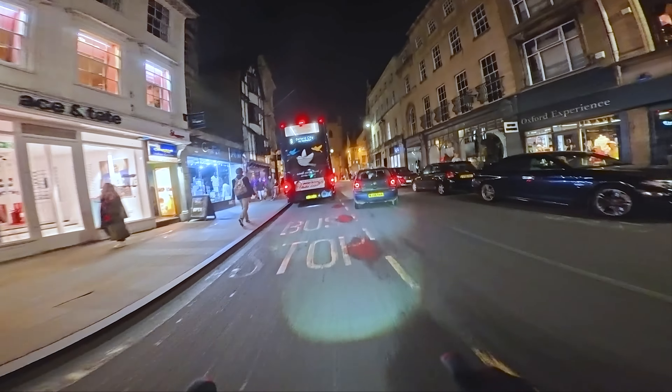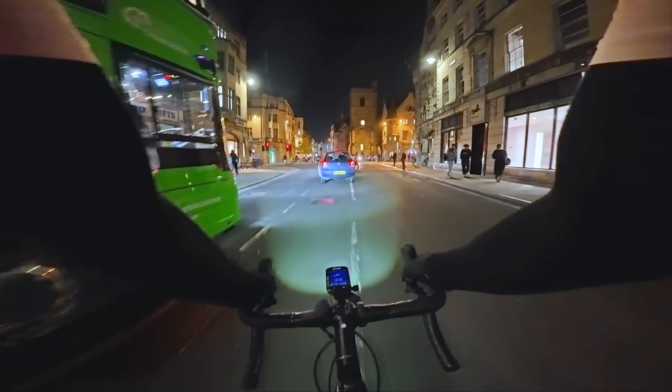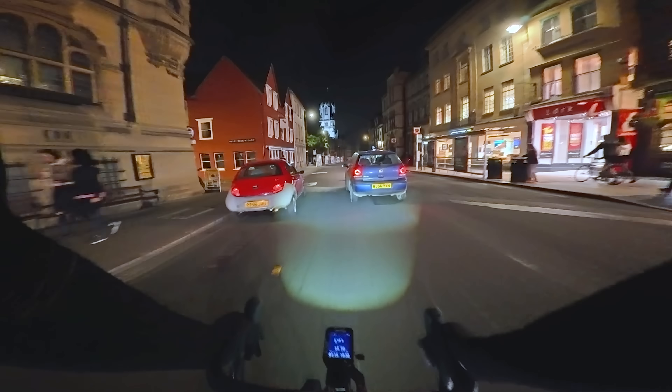If I'm honest with you, I think cycling around at night is actually one of my favourite times to get a ride in. It's usually the only time during the week I can actually get a bit of time for myself. Rush hour's over so there's less traffic, fewer pedestrians, and yeah, I just really like it.